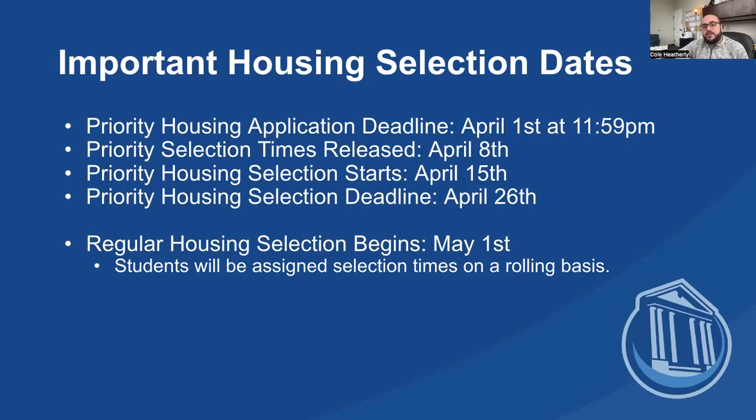The people who get their applications in earlier will have an earlier selection date and time. Priority housing selection should be done by April 26th, so you'll have between April 15th and April 26th to finalize your housing selection if you are in our priority housing selection process.